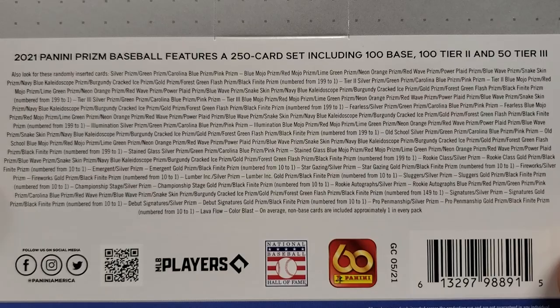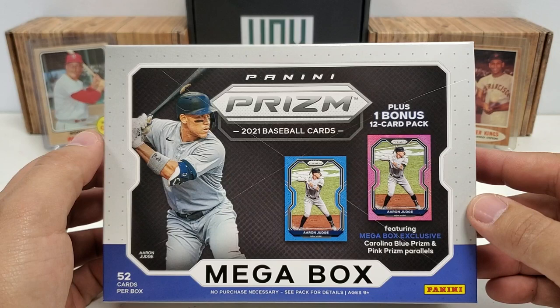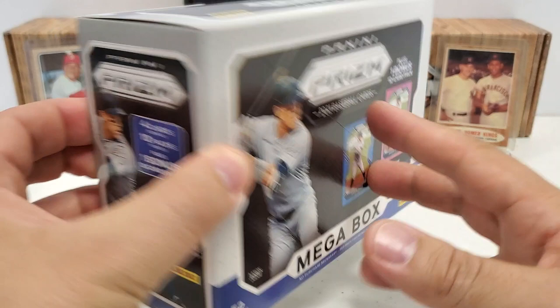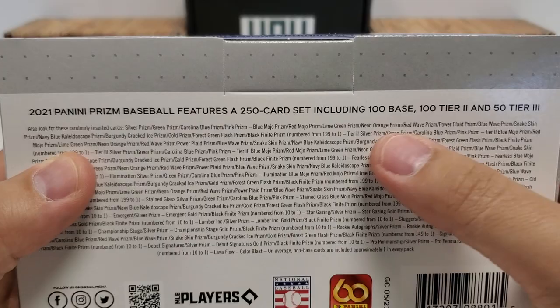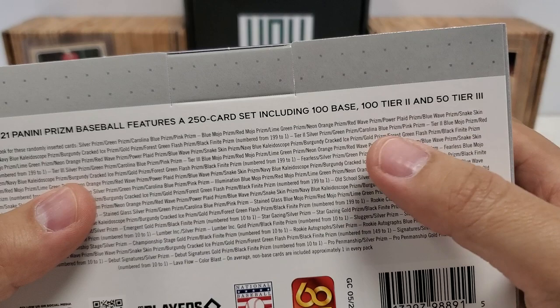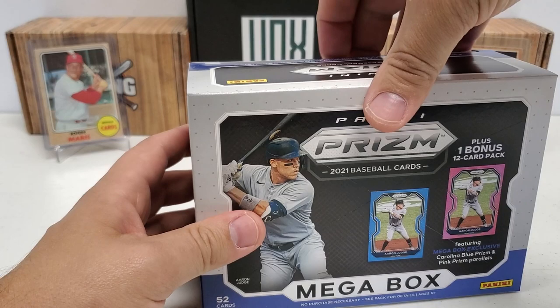You guys know Prism — Panini does not give you guys odds, they just kind of tell you the cards that you can get. You get one 12-card bonus pack in here where you're going to look for Carolina Blue Prism and Pink Prism Parallels. 52 cards per box, 4 cards per pack, so 10 packs per box plus that bonus pack. This is a 250-card set: 100 base tier 1, then tier 2 cards 101 through 200, and tier 3 cards 201 to 250 — the most rare.